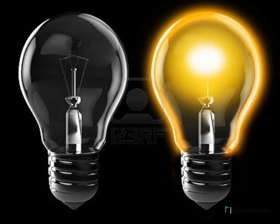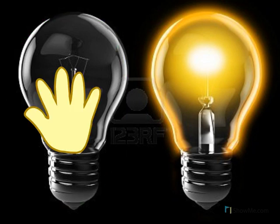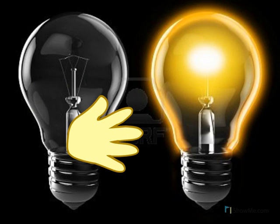Look at the pictures — these are pictures of light bulbs. This light bulb is turned off — I can touch a light bulb that's turned off and it feels cold. This light bulb is turned on. When a light bulb is on, it gets very, very hot. What would happen if I touch a hot light bulb?